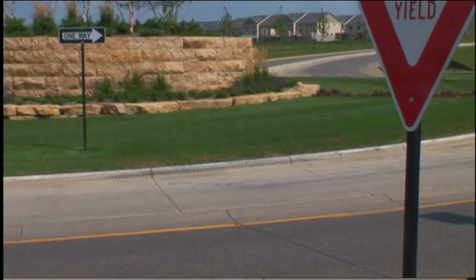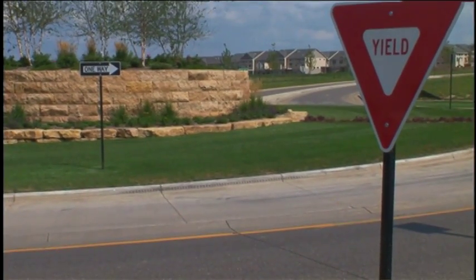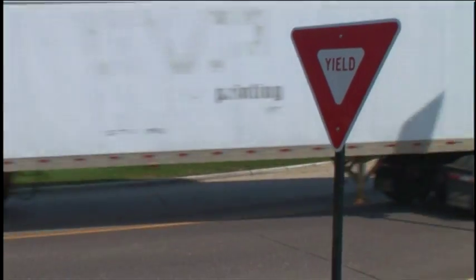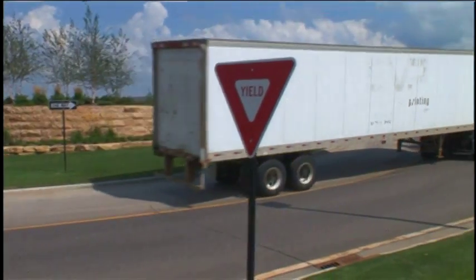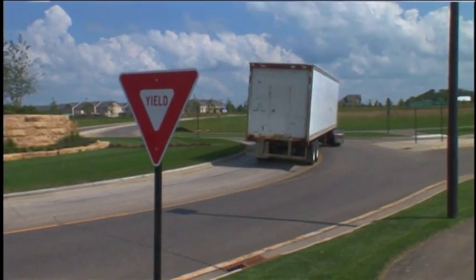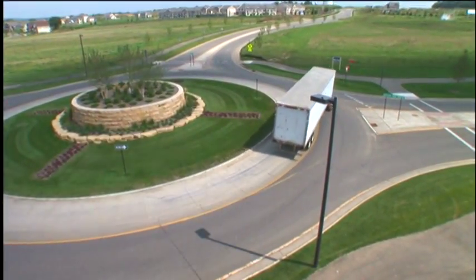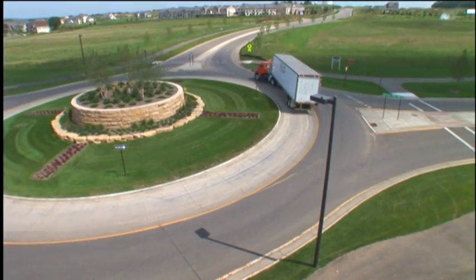Did you notice the raised apron in the middle of the roundabout? Some people see tire marks there and think the roundabout wasn't built big enough to handle large vehicles — but that's not the case. The apron is there just for trucks and other large vehicles, giving them the extra room they need. The raised pavement discourages use by regular cars.